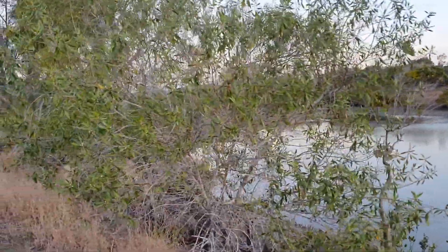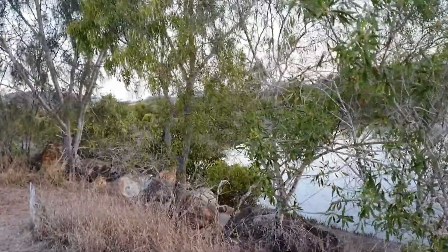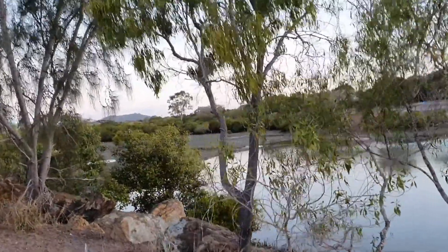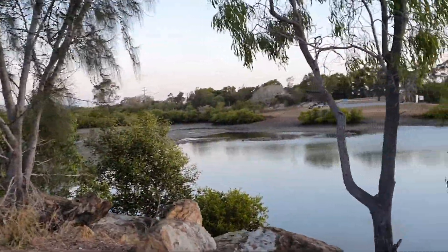We're at about a 0.5 low today - a fairly big low for the region. I think we're going up to about a 4.5 metre high, so in a few hours the water will be rushing back over that wall. It's a great time to get in here and get some grunter and predatory fish that are going to hang around and smash the baitfish that come back in.